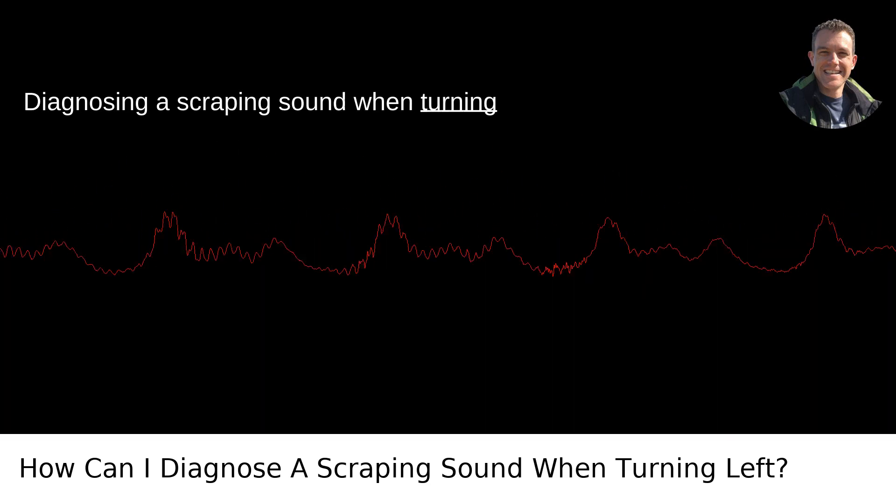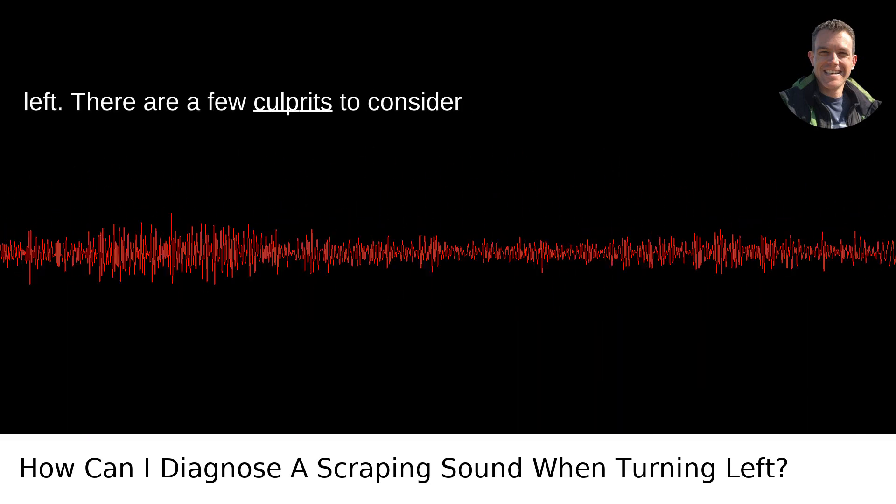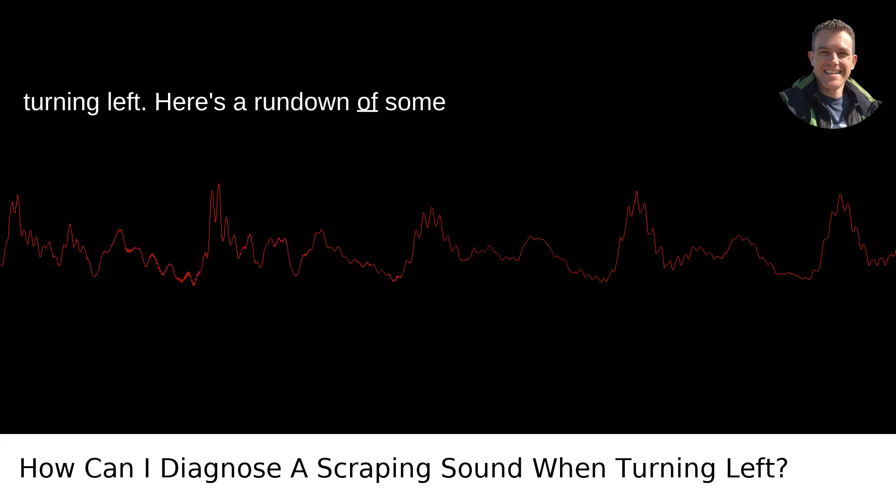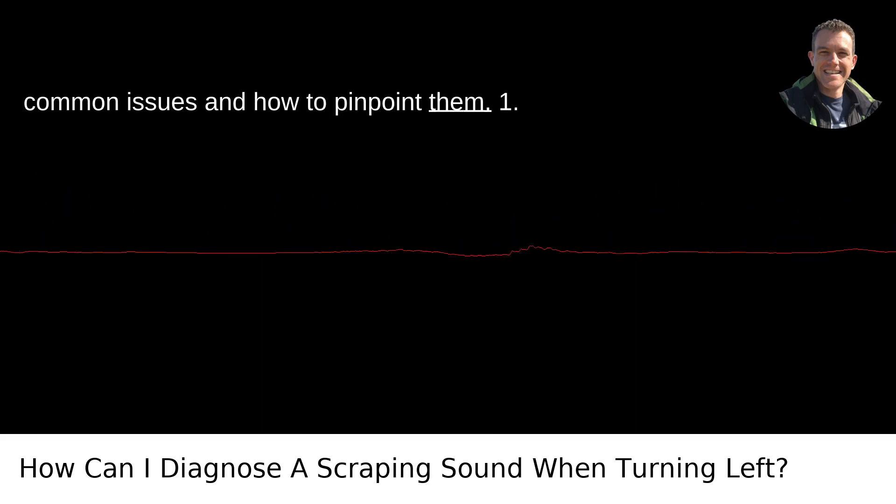Diagnosing a scraping sound when turning left — there are a few culprits to consider when you hear a scraping sound while turning left. Here's a rundown of some common issues and how to pinpoint them.